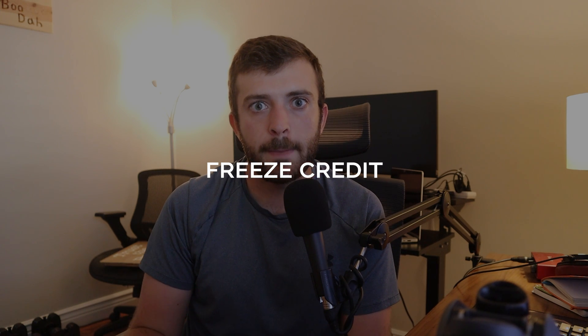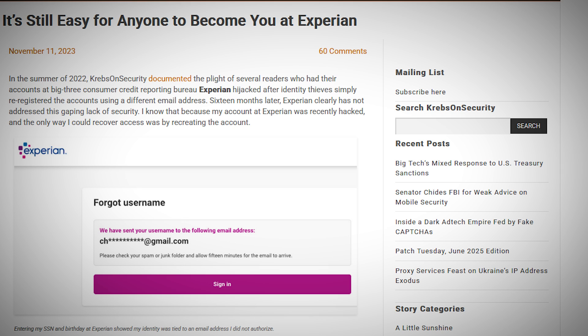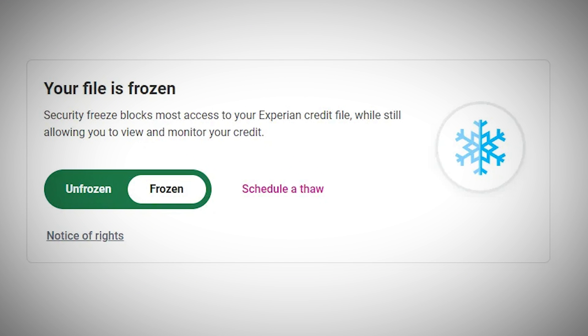Next is freezing your credit bureau accounts. For those in the United States — or similar systems outside the US — make sure you create accounts at the three big credit bureaus and actually register with them, since threat actors have been able to register accounts in your name to impersonate you. Once you've done that, make sure you have a freeze on all three bureaus. If you ever need to open your credit report for a credit card or home loan, you can open a temporary thaw for a week or two, after which it automatically closes.